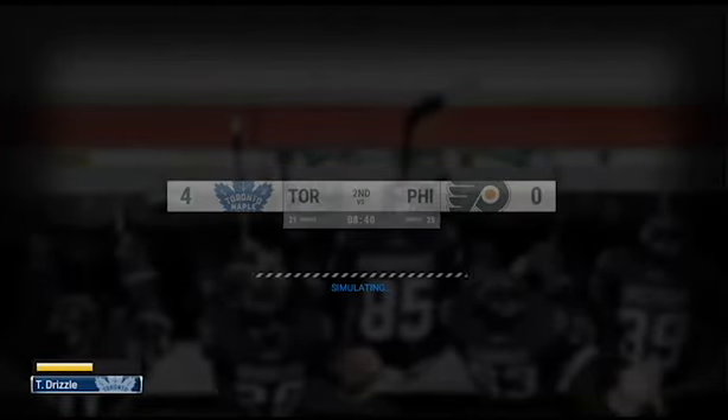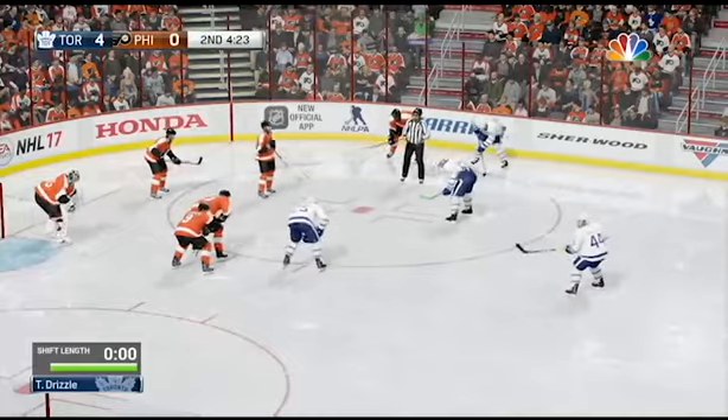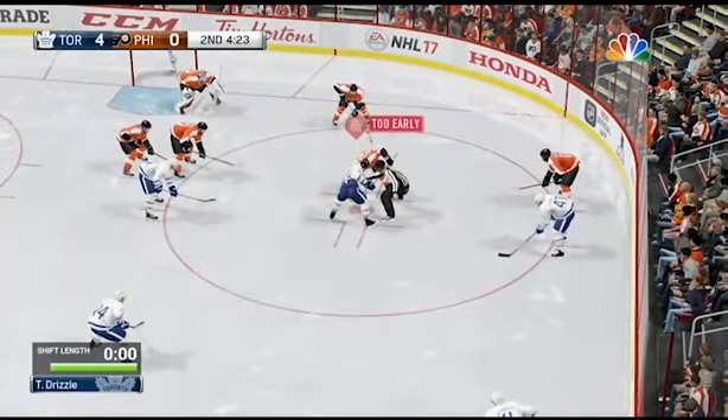Acrobatic stop by Mason — there are a lot of happy people after that spectacular stop. A little under nine minutes to go in the period. The Leafs fully in control. Their lead is now four.